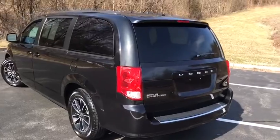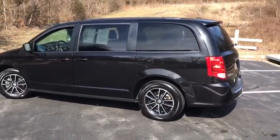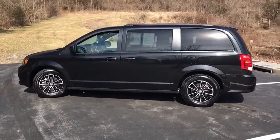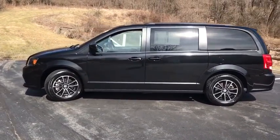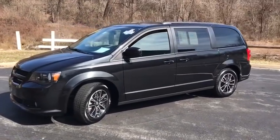Here are some of this vehicle's great options: traction control, power passenger seat, power liftgate, dual airbags, power steering, alloy wheels, four-wheel disc brakes, universal garage door opener, trip computer, fog lights, CD player, compass.